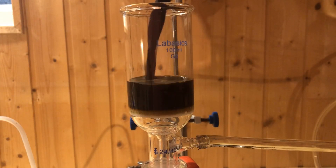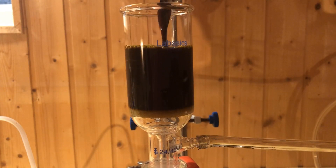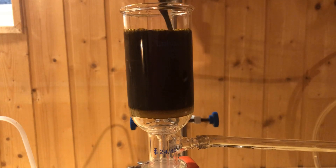The chilled content of the flask is transferred to the Büchner funnel, and then the vacuum pump is switched on.